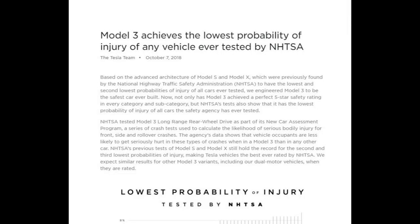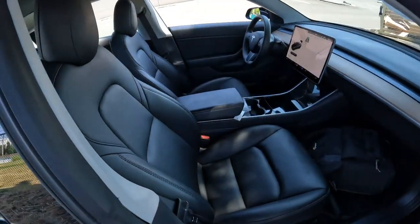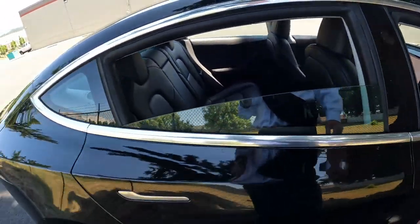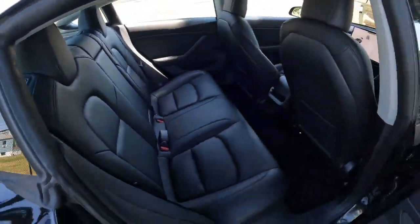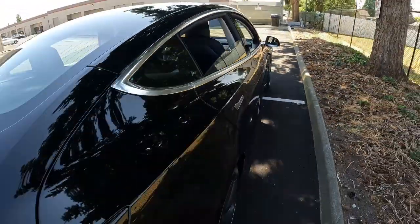The NHTSA, when they tested the Model 3, by every metric it was tested as the safest vehicle. The Model 3 has the lowest probability of injury in a vehicle accident versus any other vehicle on the road, according to the NHTSA — pretty amazing.